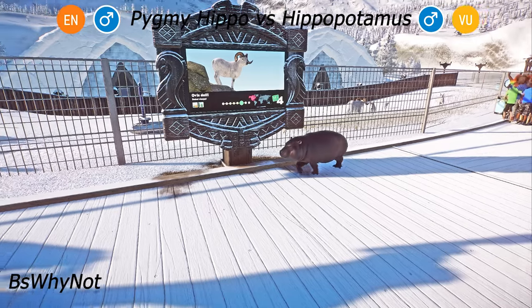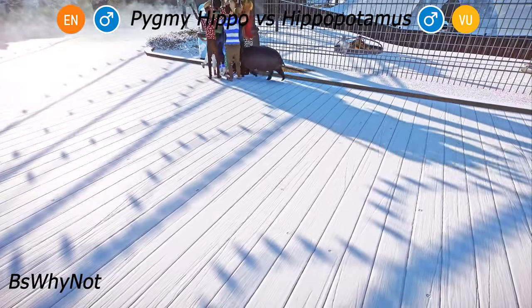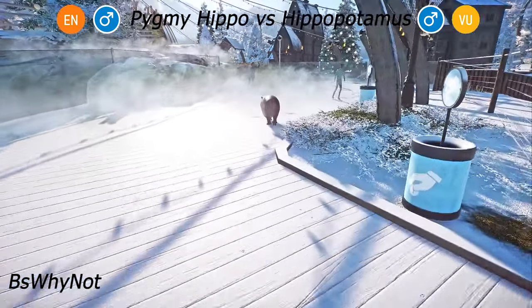Hippos spend daylight hours in the water keeping cool and come out of the water at night to graze. They may travel up to 5 kilometers and defecate on leaving so they can smell their way back to the water.